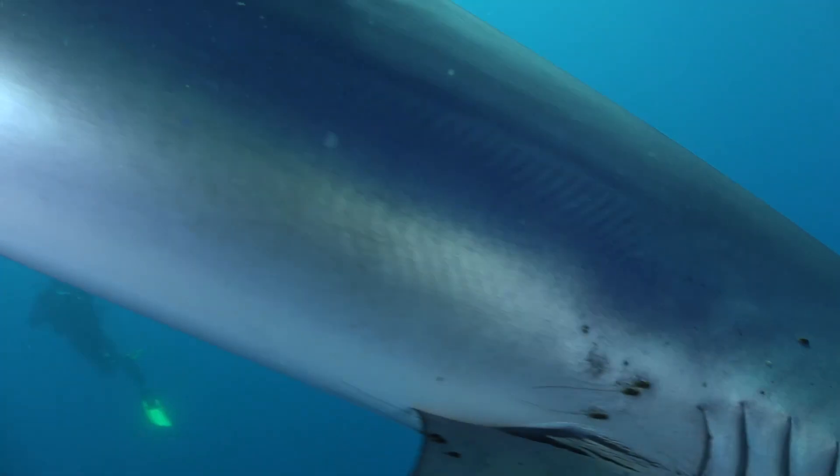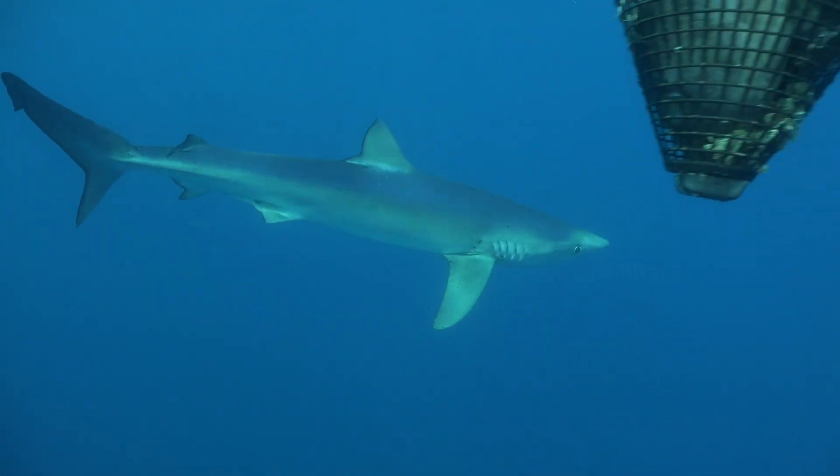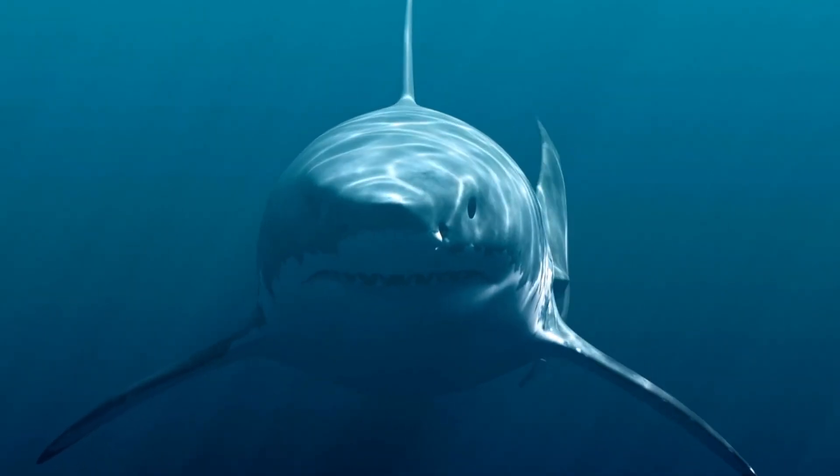Great whites can swim super fast, reaching speeds of over 35 miles per hour. They're warm-blooded, a rare trait for sharks, helping them adapt to different water temperatures.